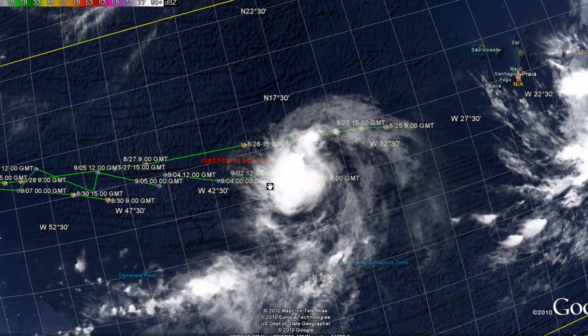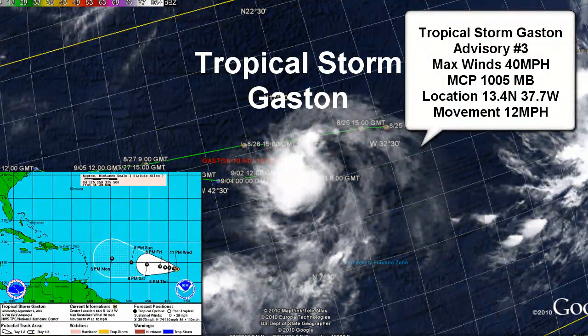Tropical Storm Gaston is our third tropical storm system in the Atlantic. It's continuing on a westward movement. This is advisory number 3 as of 11 a.m. Atlantic Standard Time. Max sustained winds are 35 knots or 40 miles per hour, minimum central pressure is 1005 millibars, and its location is 13.4 North, 37.7 West. Movement is west at 10 knots or 12 miles per hour. It is also forecasted to become a hurricane.